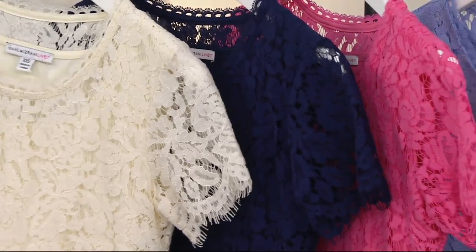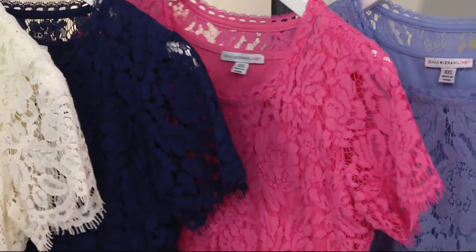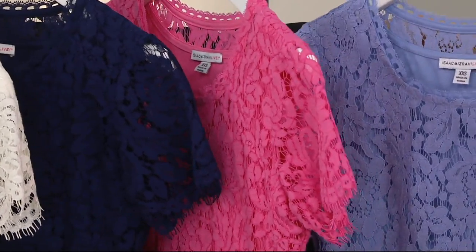That color down there is cream — divine. Navy — divine. Bright pink — wonderful. Powder blue — nice. And citron — oh!